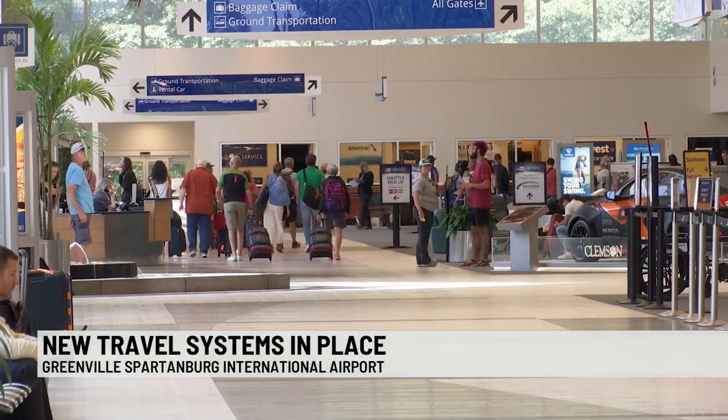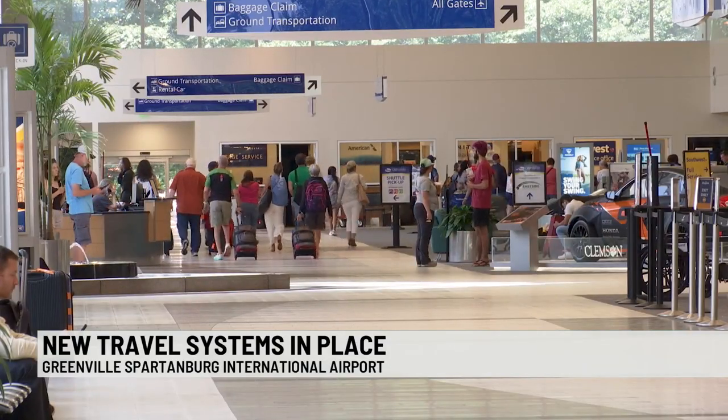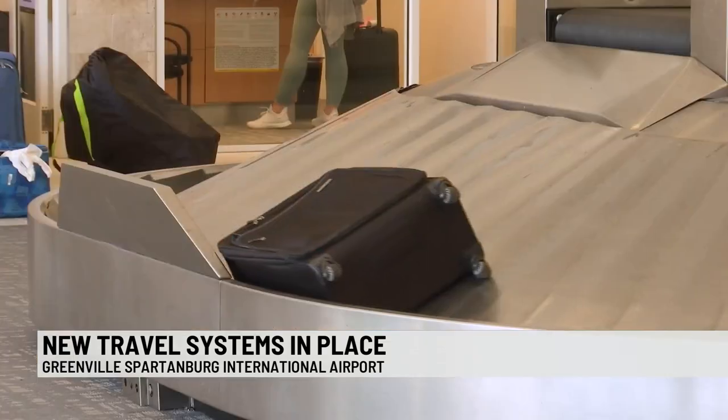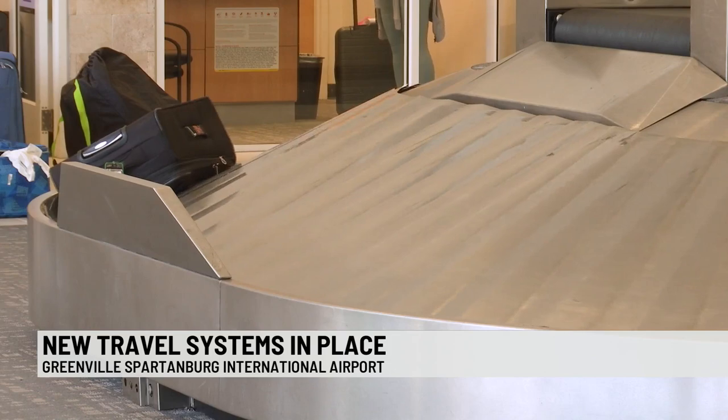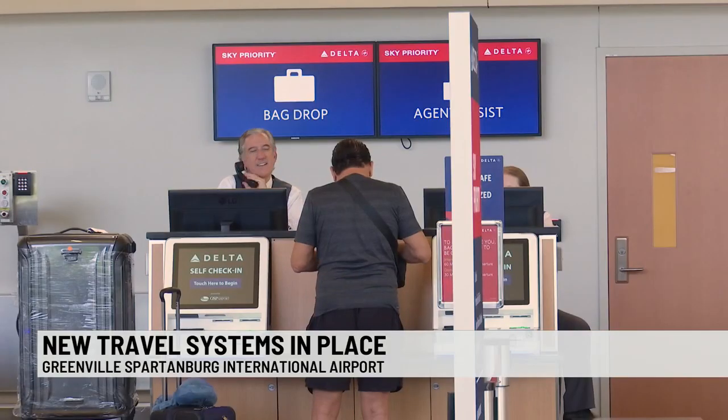GSP says plan to arrive at least two hours before your departure. This will allow plenty of time to navigate through the airport. They say travel can become unpredictable, especially during the summer.